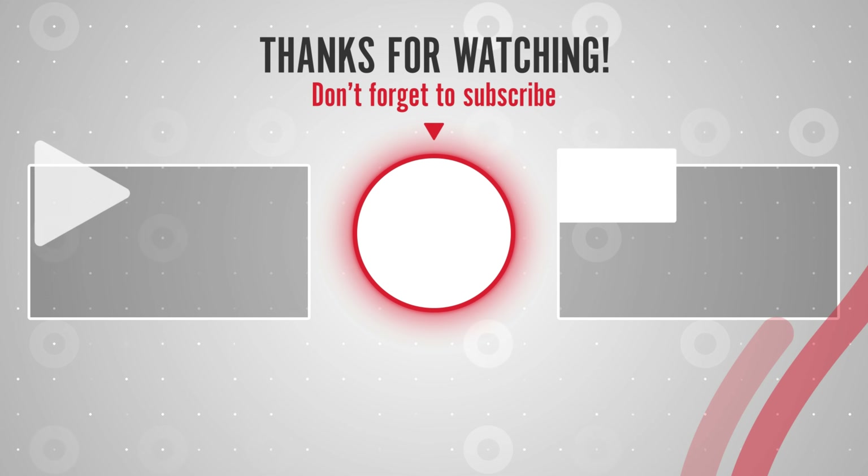Thank you for viewing. Please like, share, and subscribe if you like this video so you can obtain the newest, finest things available on Amazon right now.